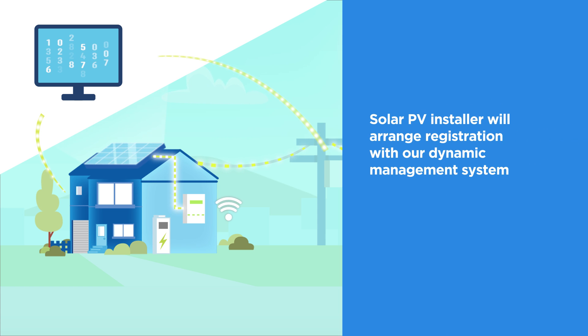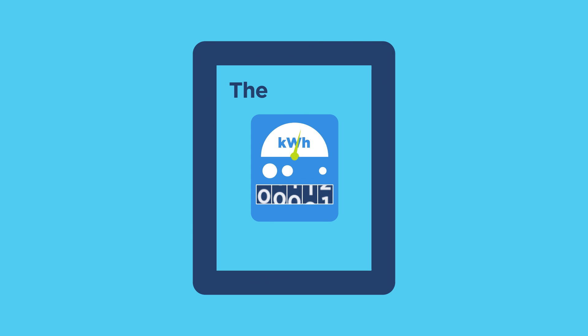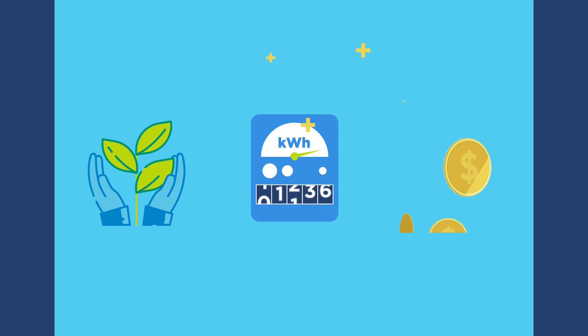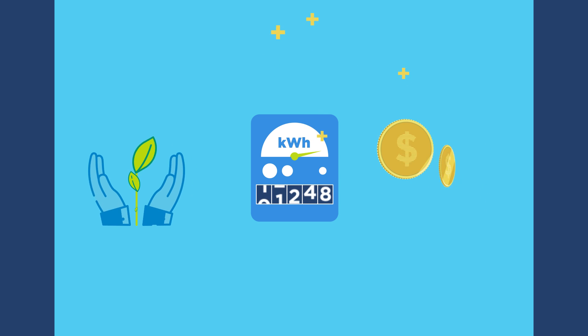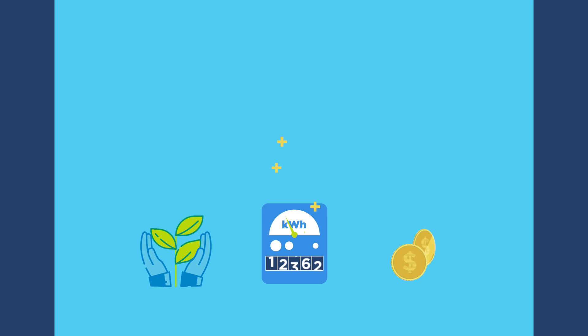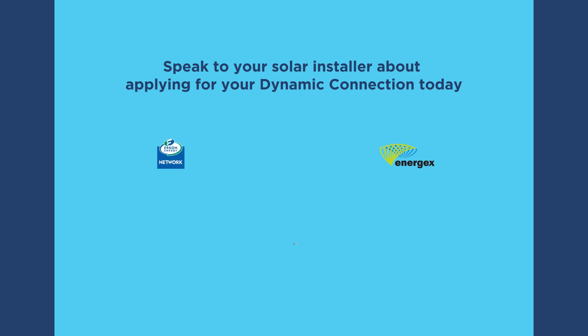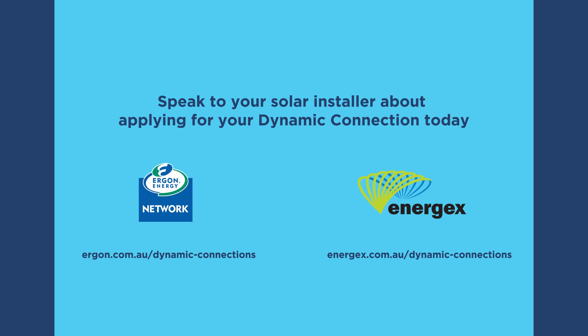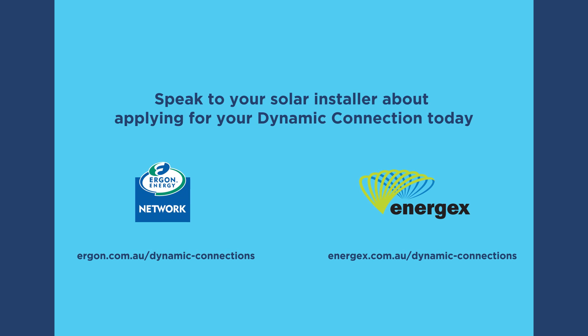Your solar PV installer will submit a dynamic connection application to us. Once approved, they will register your solar PV system with our dynamic management system. Dynamic connections allow more people to put solar PV on their homes and businesses, more solar PV to be exported back to the grid, and support for our transition to a renewable energy future. Make the smart move — speak to your solar PV installer today to see if your new solar PV system is compatible for a dynamic connection. Thank you.